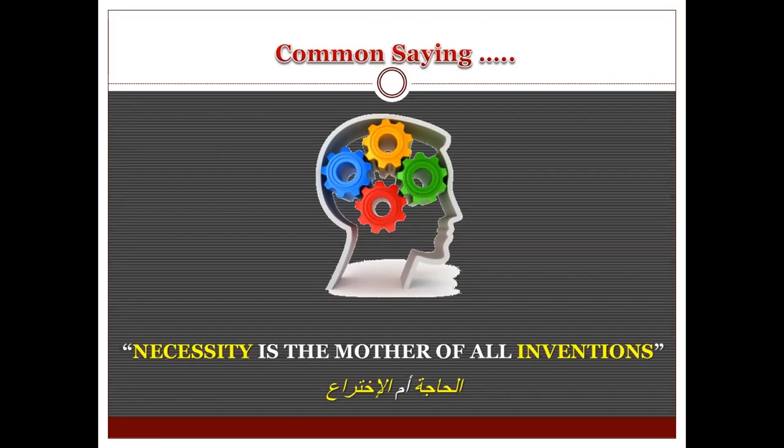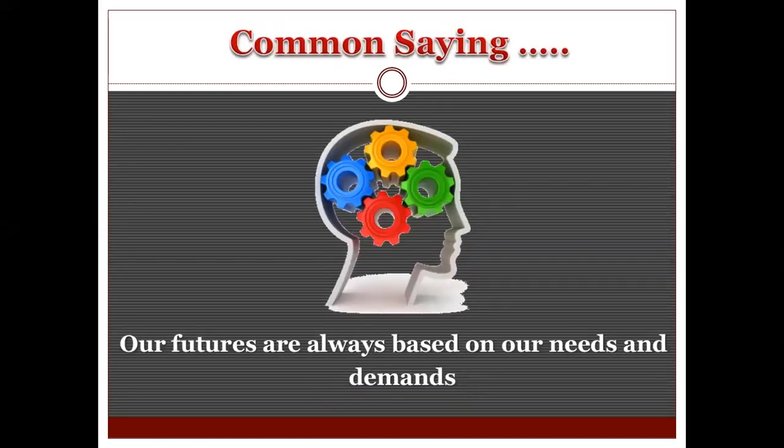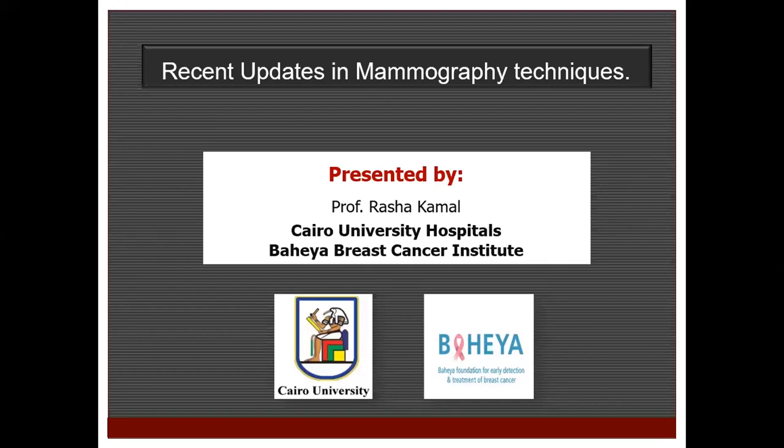I want to thank you, Andrafika, for giving me the chance to join in this excellent structured webinar. There's a common saying which says that necessity is the mother of all inventions, and I do believe in this because our futures are always based on our needs and demands. I'll raise this saying as the slogan of my lecture today: the recent updates in mammography technique.